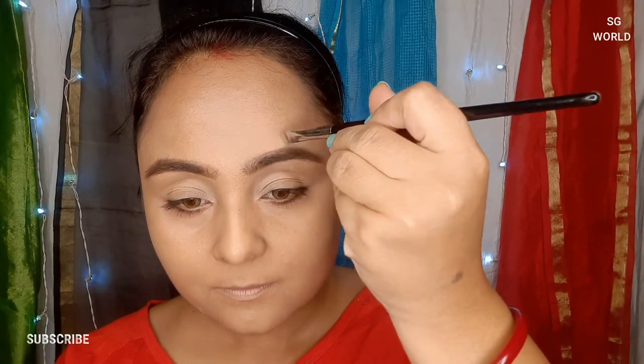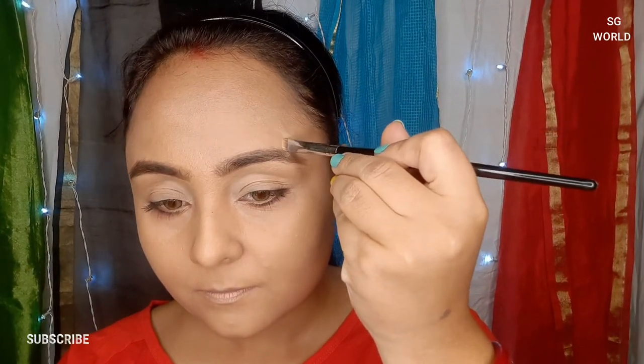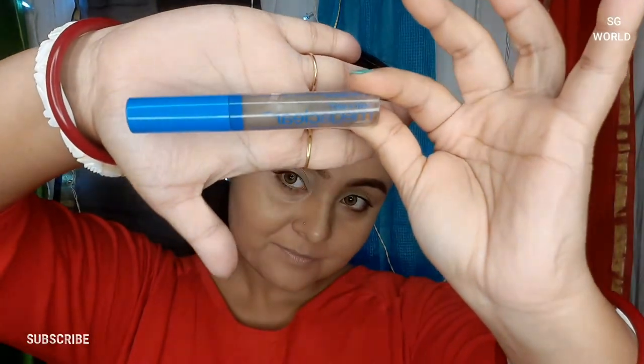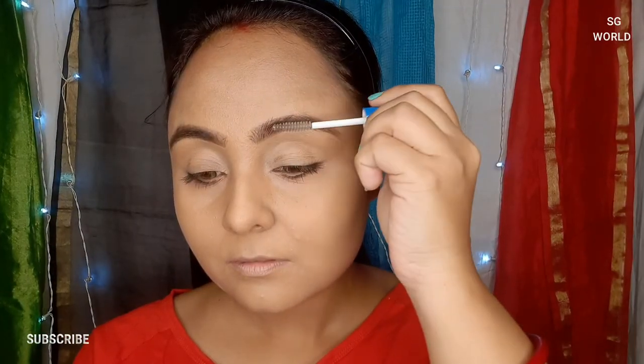I don't like an unnatural makeup look, so blend it very well. If you are not able to blend it with your brush, then go in with your beauty blender. This will give you a clean, seamless finish around the brow area.